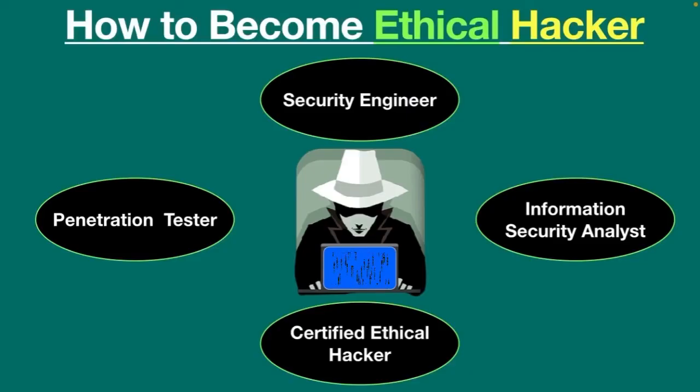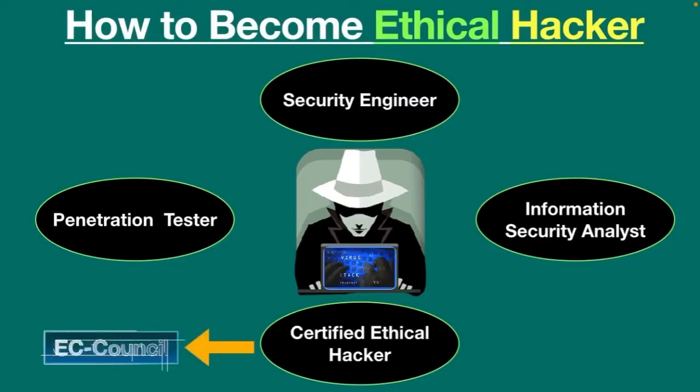Many employers require ethical hackers to have certifications in addition to their degree and experience. The Certified Ethical Hacker certification through EC-Council is among the most recognized industry certifications. Nowadays, many private institutions are offering ethical hacking courses, and you can even get online classes. If you want to learn ethical hacking, you should complete a full ethical hacking course.